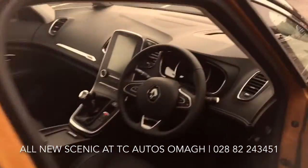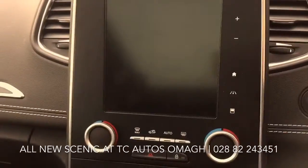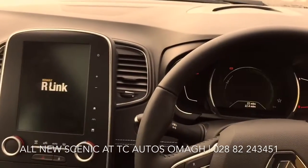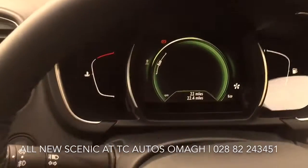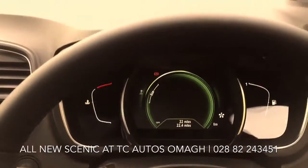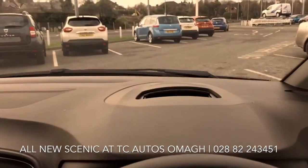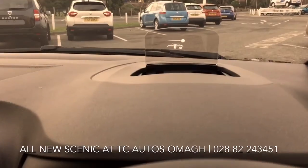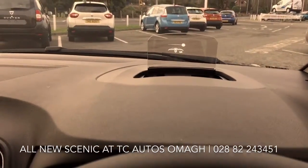Let me take you inside to show you this. Inside, we've got a TFT display in the middle which shows you all of your instrument dials. If I turn the vehicle on, you can see it's actually equipped with the head-up display, which shows you driving data about what you're currently doing, projecting it onto the screen so you don't have to take your eyes off the road to see it.